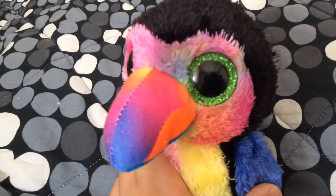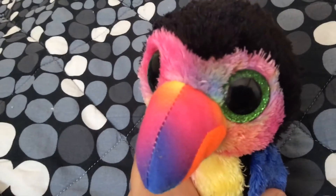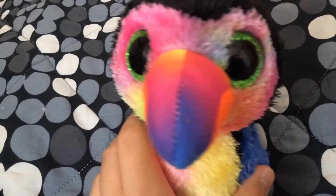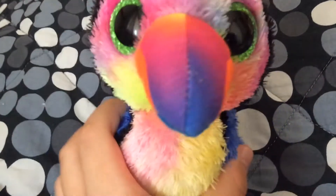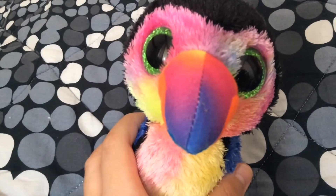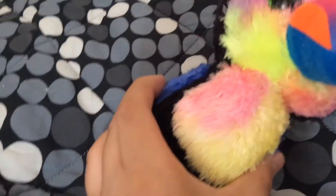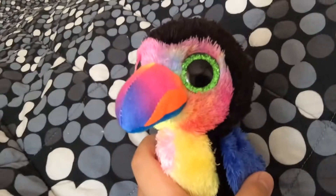Anyway, this thing looks very cute. I like how they added the sparkly green eyes. He looks so nice. And there you go — Beaks the Toucan.